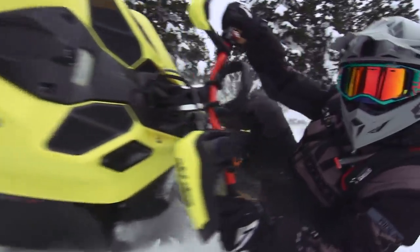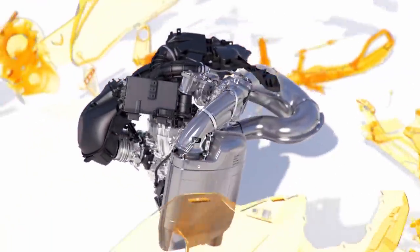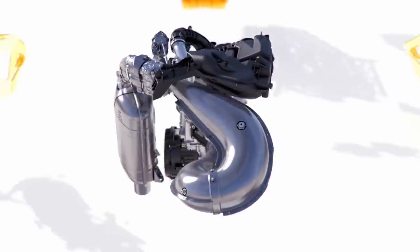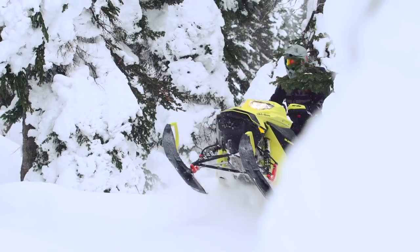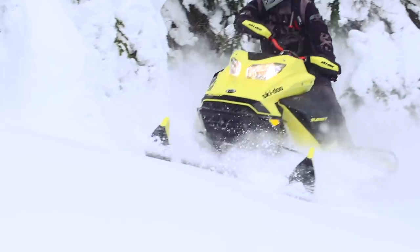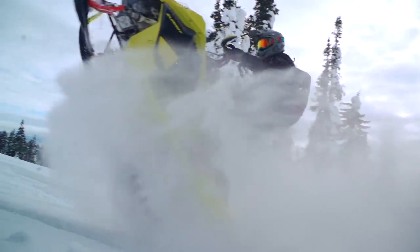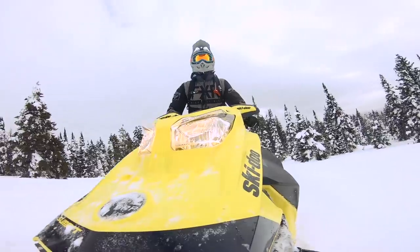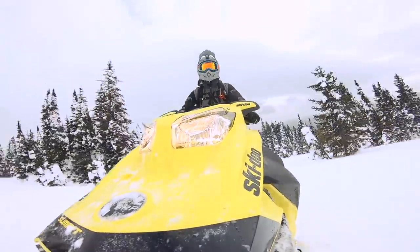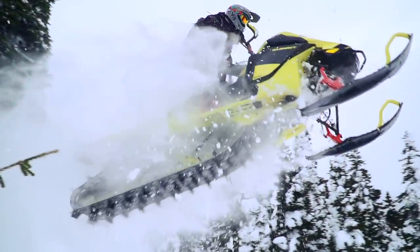We can't talk about Ski-Doo's technological contributions without mentioning the very first factory-produced two-stroke turbo. This wasn't just big news — it was huge news. The way the 850 turbo engine package was designed to automatically adjust the wastegate as altitude changed was ingenious, to say the least. But the 850 turbo isn't just technology for bragging rights — it offers real-world benefits to high-altitude riders. The turbo maintains sea-level horsepower all the way to 8,000 feet. Even at 10,000 feet, an 850 turbo-equipped Summit is making considerably more horsepower than a non-turbo. For people who rely heavily on track speed versus expert technique to keep moving in deep snow, this extra horsepower is a godsend.